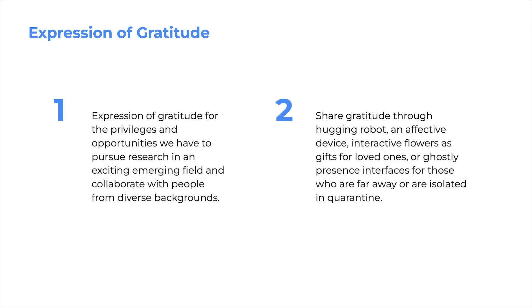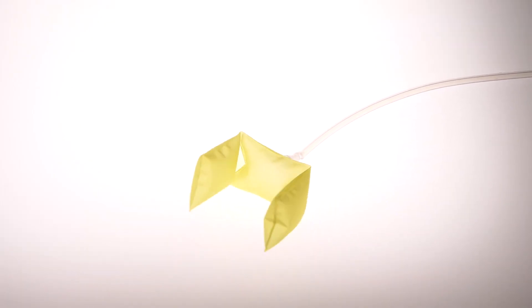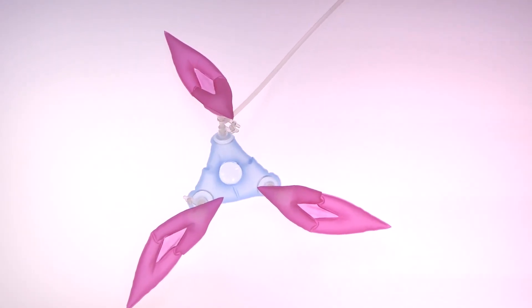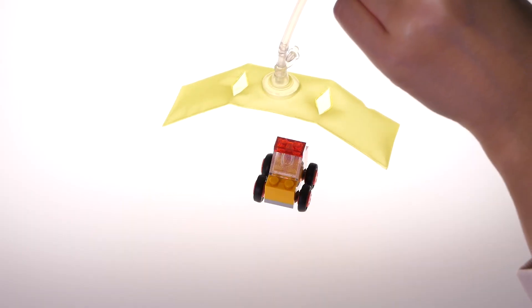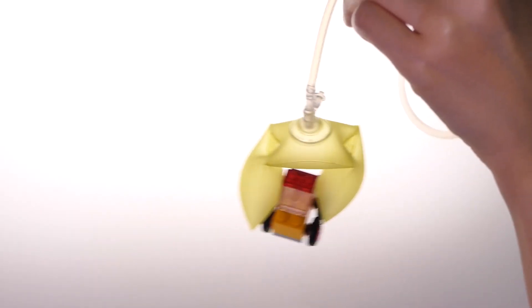This physical prototyping toolkit allows users to express and share their own gratitude through applications such as a hugging robot, an affective device, interactive flowers that can serve as gifts for a loved one, or ghostly presence interfaces for those who are far away or isolated in quarantine. The NewBots starter kit can also be used for numerous educational, storytelling, or artistic purposes.